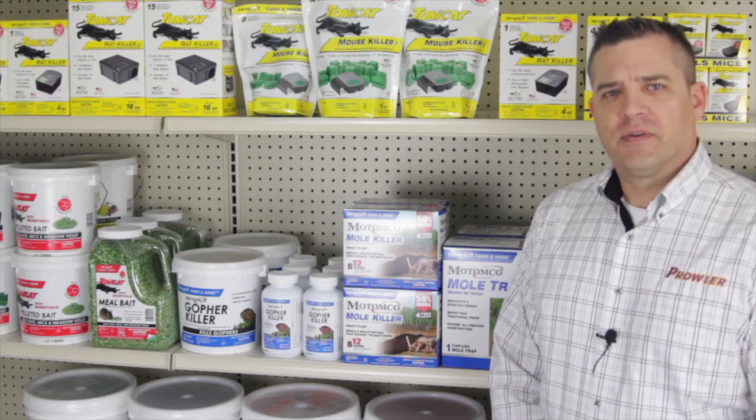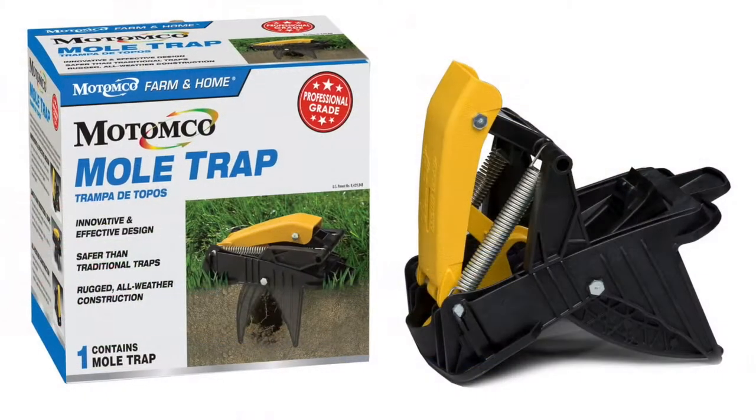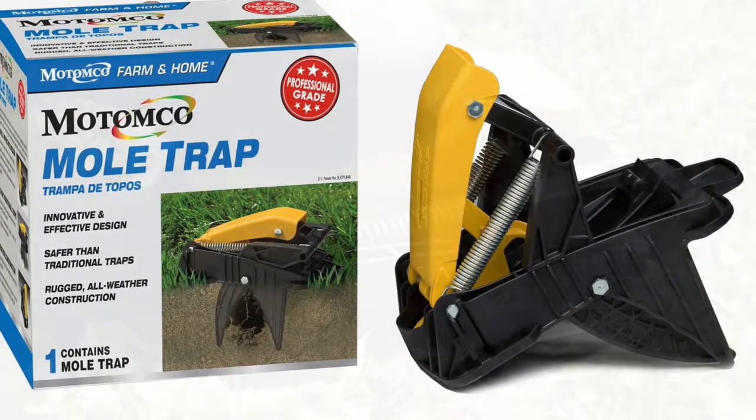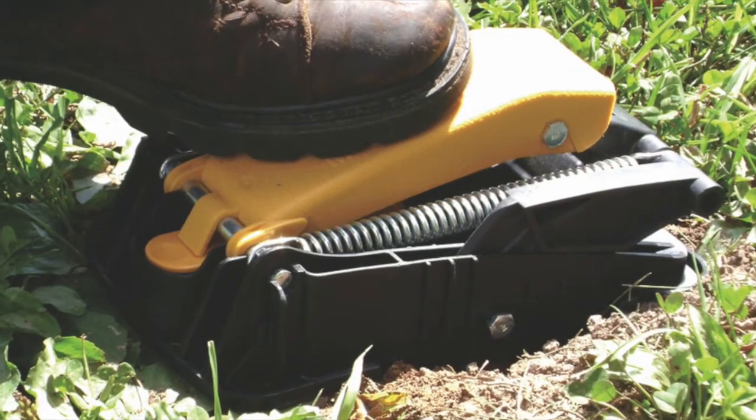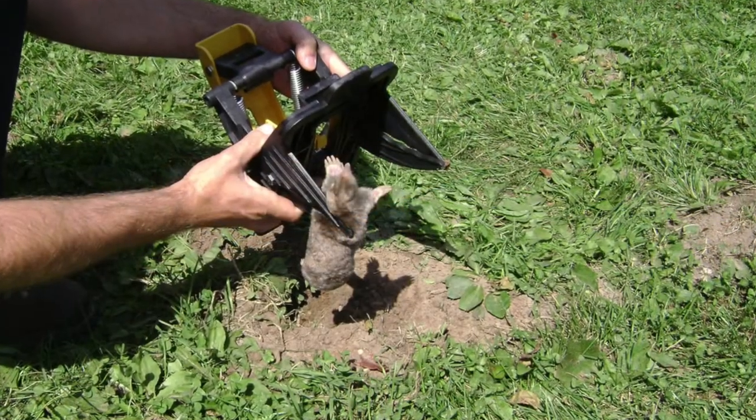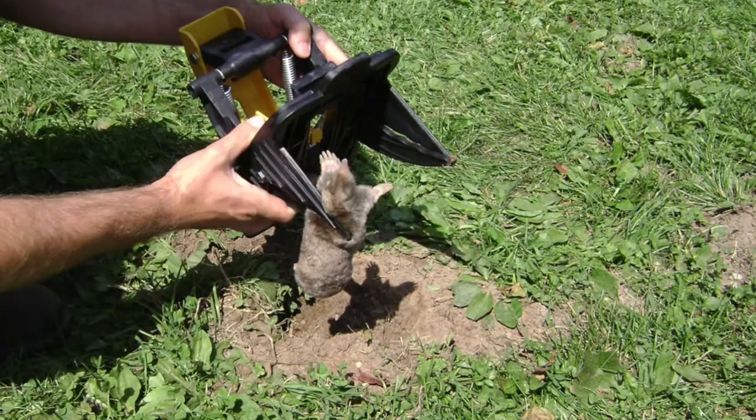There are a few different mole traps around, but ours is a really well-made, heavy-duty trap that can be reused again and again. We hear all the time from customers and professionals who have photos of multiple moles they've caught with this trap.